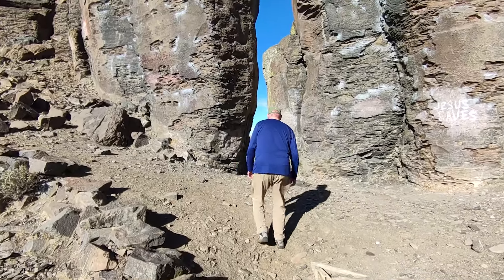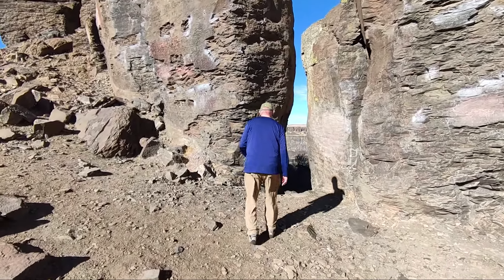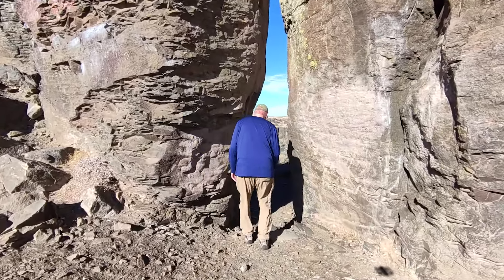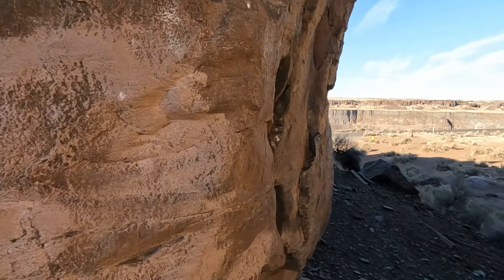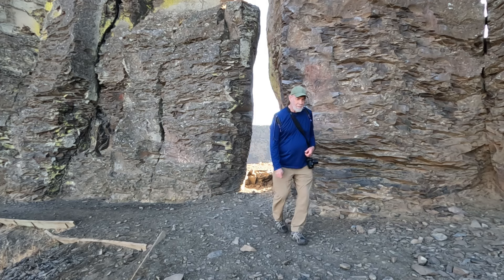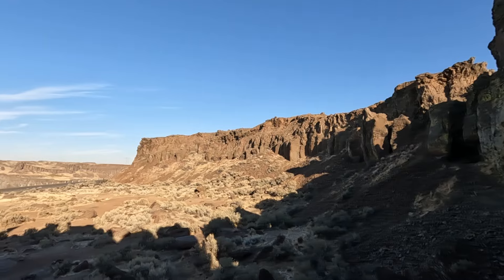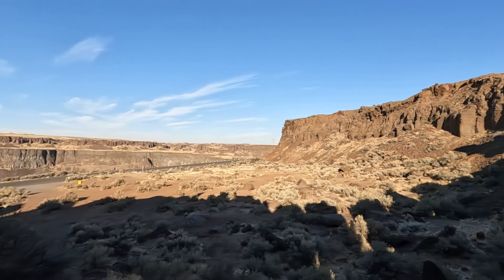Interestingly, once I climbed up to Feathers, I could see that there's a pretty good gap in the rock wall. My trail climbing was rewarded with a view of the scenery on the other side of Feathers. I have to admit that the view is quite similar to the view from the side where I started the climb.